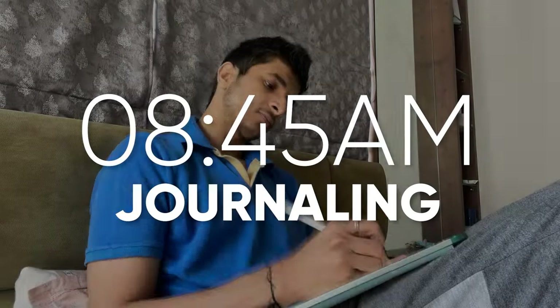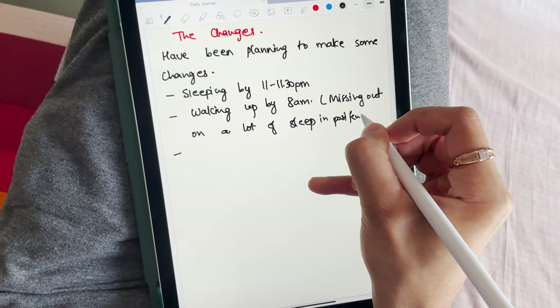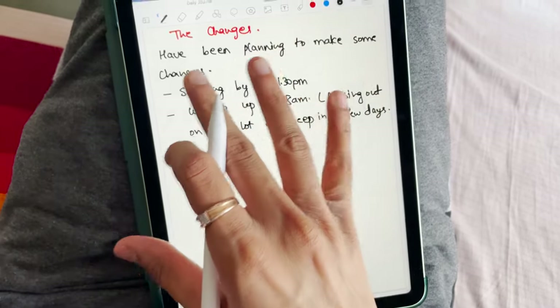One of the things I do after I wake up is, if I have some thoughts, I try to journal them down. So before having breakfast I'm gonna do that right now. Usually in the morning I have a lot of thoughts, so I just dump it down, scribble it up, and sometimes it helps me get a new idea or at least helps me get clarity of mind.